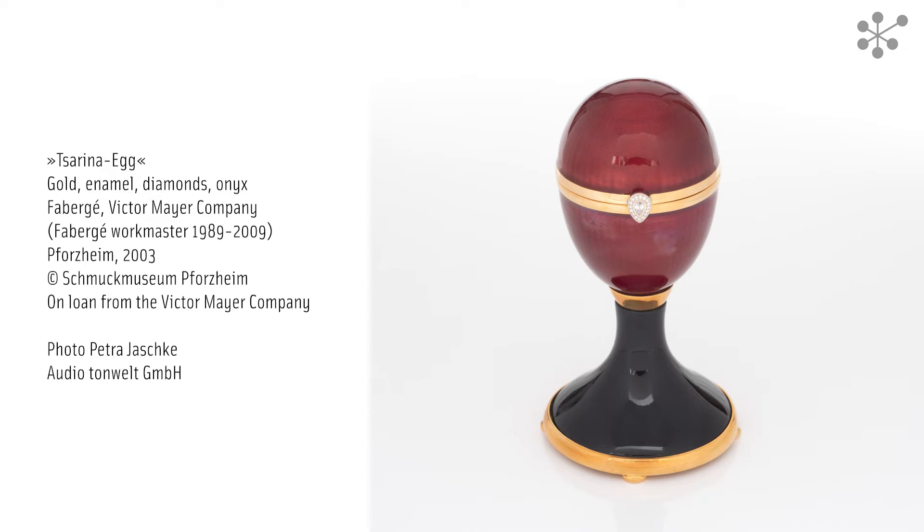Let's first take a closer look at the egg. Its royal red exterior is made of transparent enamel, revealing beneath it a pattern of ribs radiating from the apex. It was created using the traditional technique of engine turning or guilloche engraving, which involves using a special kind of lathe called a rose engine to engrave a repetitive pattern of lines into a metal surface.